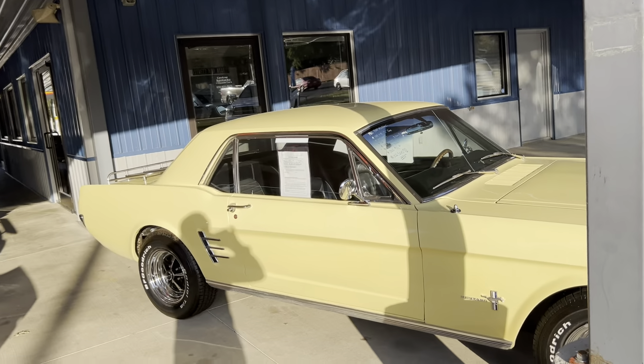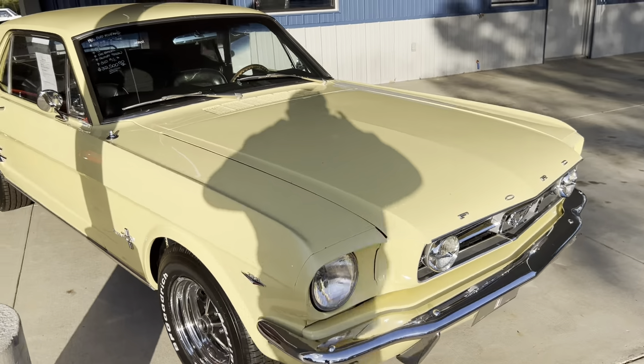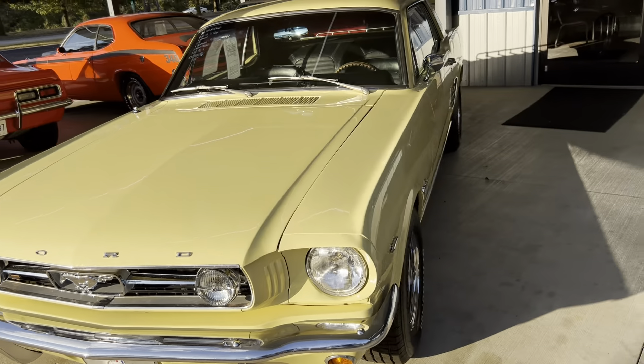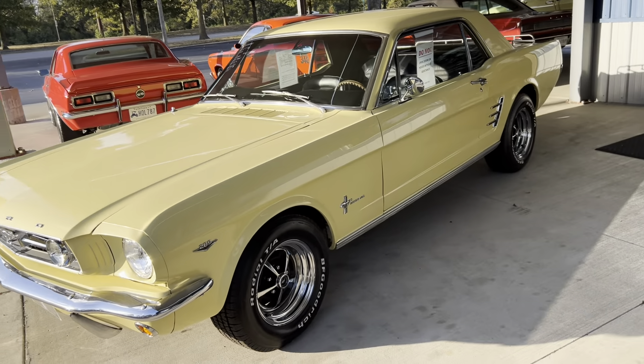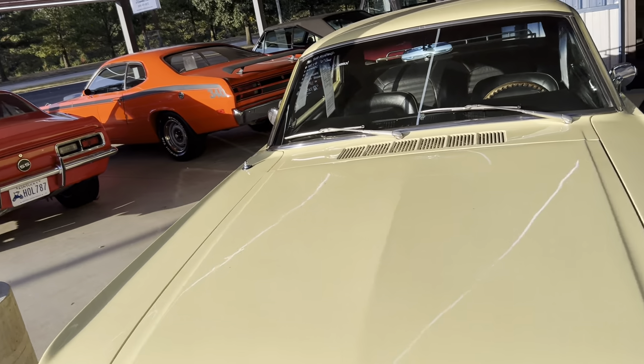We have our 1966 Ford Mustang Coupe. This one's a really good car, just a lot of great options — GT package on it. Beautiful yellow paint, black interior. $32,500 on this car right here.